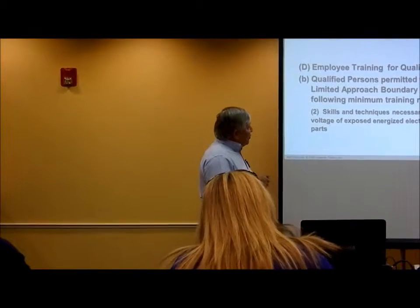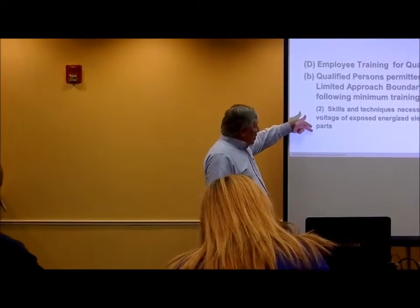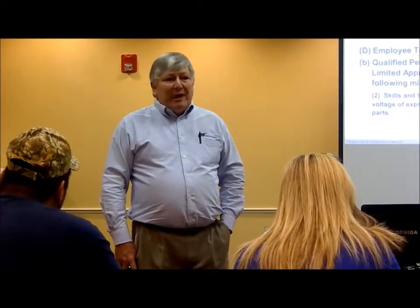The qualified person crossing the aluminum approach boundary needs the skills and techniques necessary to determine the nominal voltage of the exposed energized conductors and circuit parts. How do you determine what the voltage level is before you open the cabinet? You need to know what the voltages are before you open those cabinets — how many voltage levels, where are they, where are they being fed from? You can look on the drawings, you can look on the equipment. The equipment might be labeled; it should be labeled. If it complies with code today, it will be labeled as to what the voltage is and where the cutoff is.